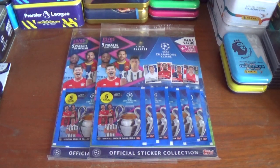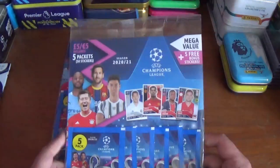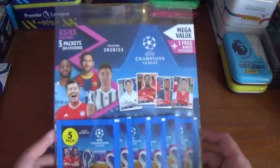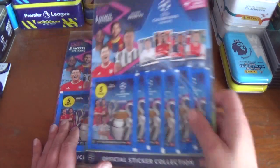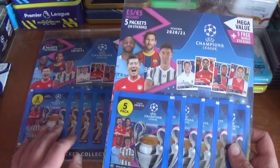Hi everyone, welcome to All Things Football and welcome to today's opening and review of a couple of multi-packs for the Topps UEFA Champions League season 2020/21 official sticker collection. I purchased a couple of these multi-packs as I've not really done a lot on this collection and barely got started, so I thought I would pick up a couple of these and try and get my collection up and running properly.